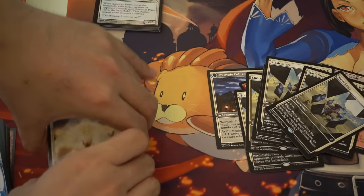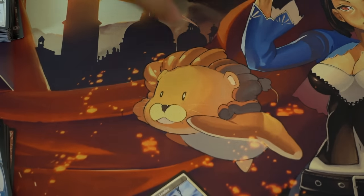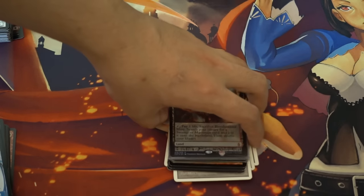Hey guys, today we're going to do some Modern. I'm going to put Standard away for a little bit and do Modern. I think Modern is where I spend the most money.